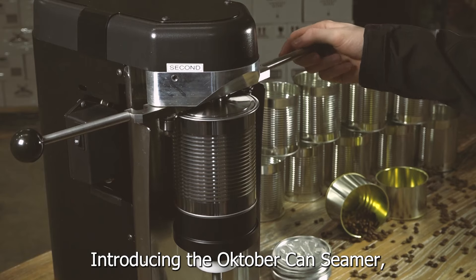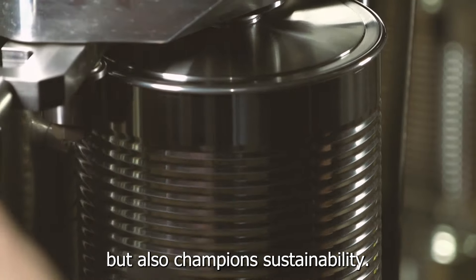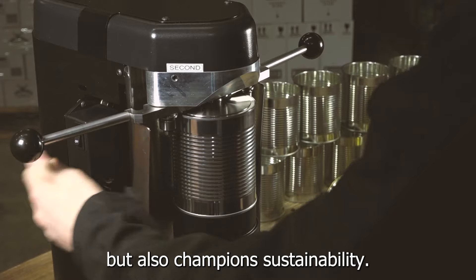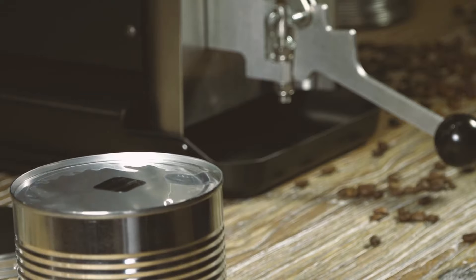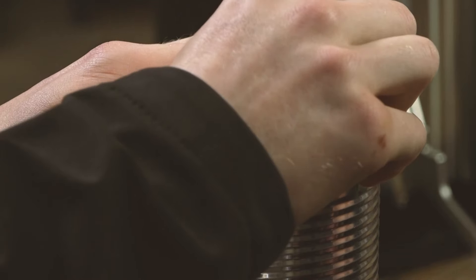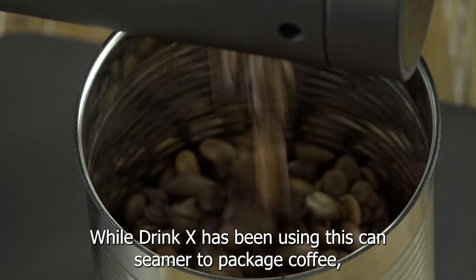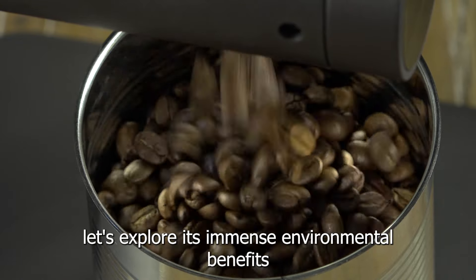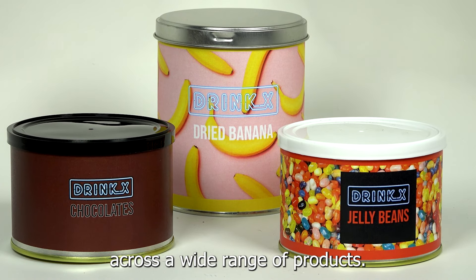Introducing the October Canseamer, the versatile solution that not only sets you apart, but also champions sustainability. While DrinkX has been using this can seamer to package coffee, let's explore its immense environmental benefits across a wide range of products.